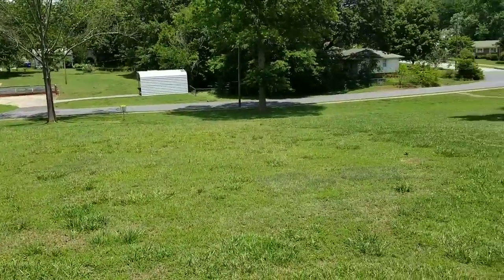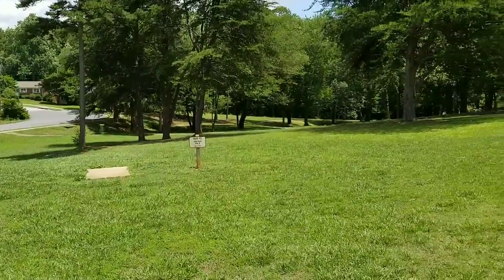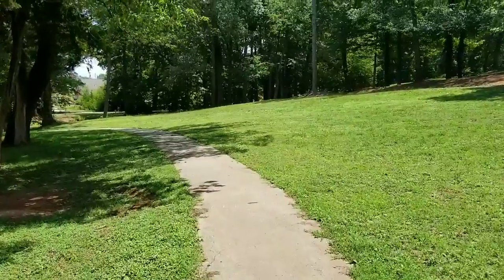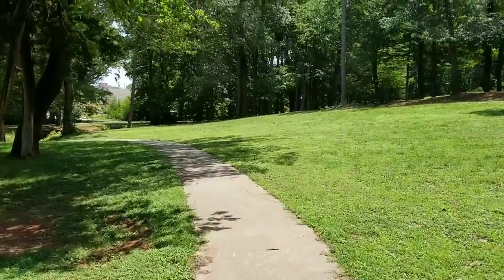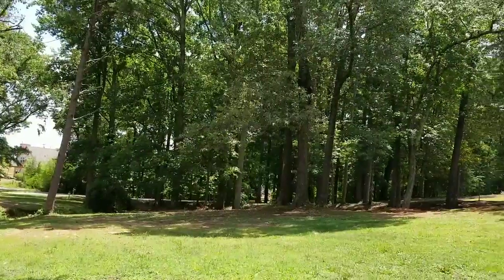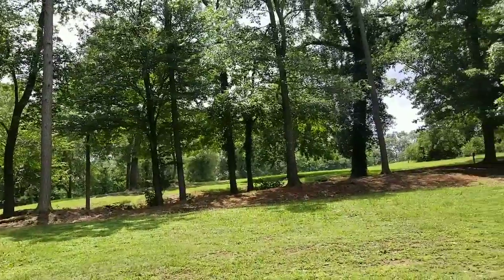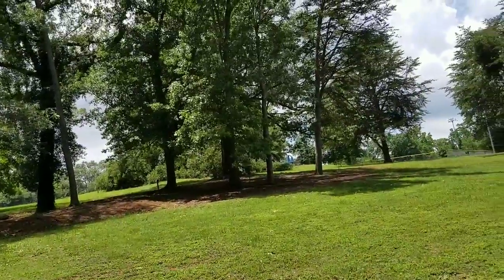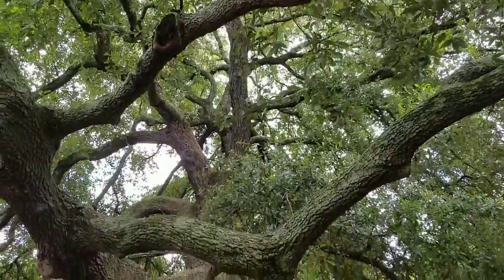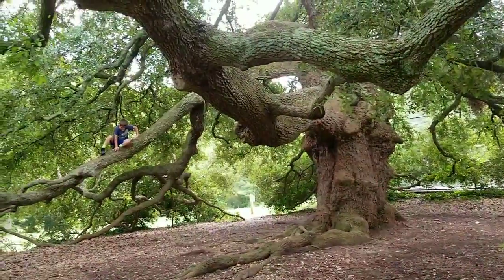It's a huge park. It has a disc golf course as well. A lot of trees in this park — check out this tree. Nice.